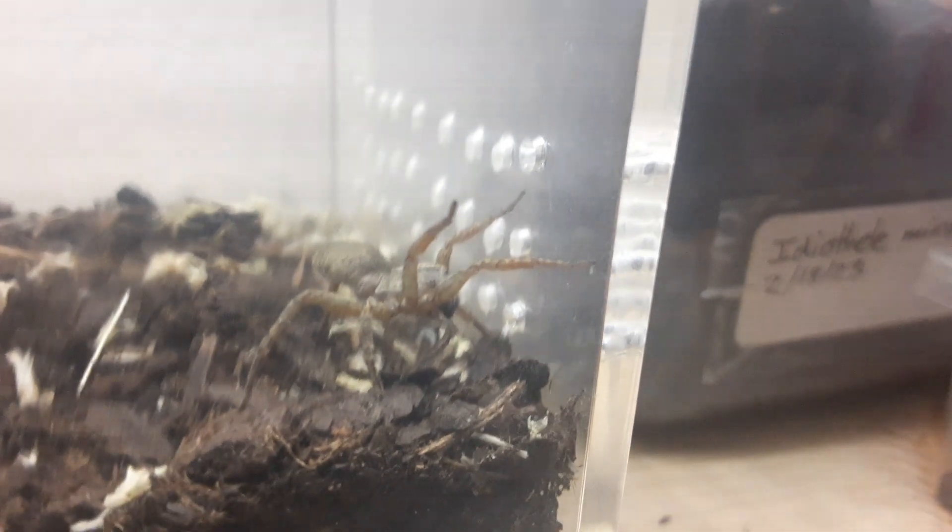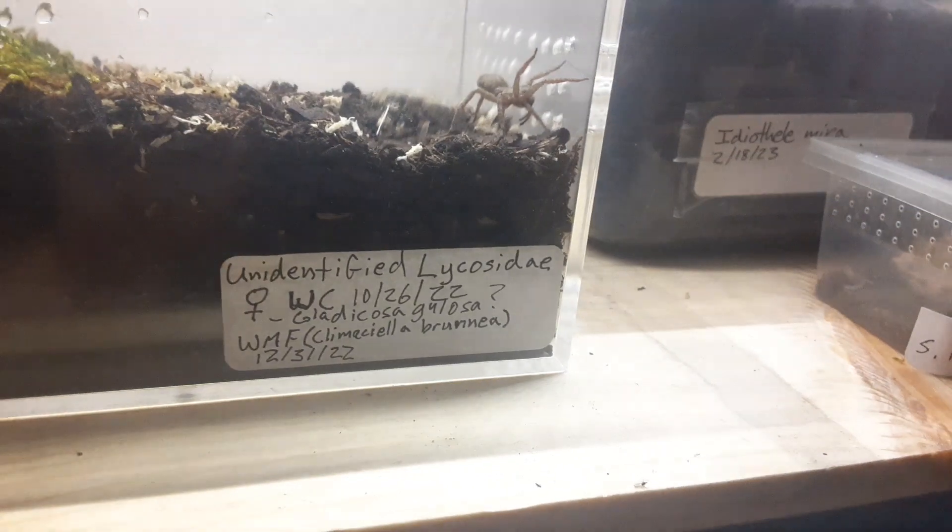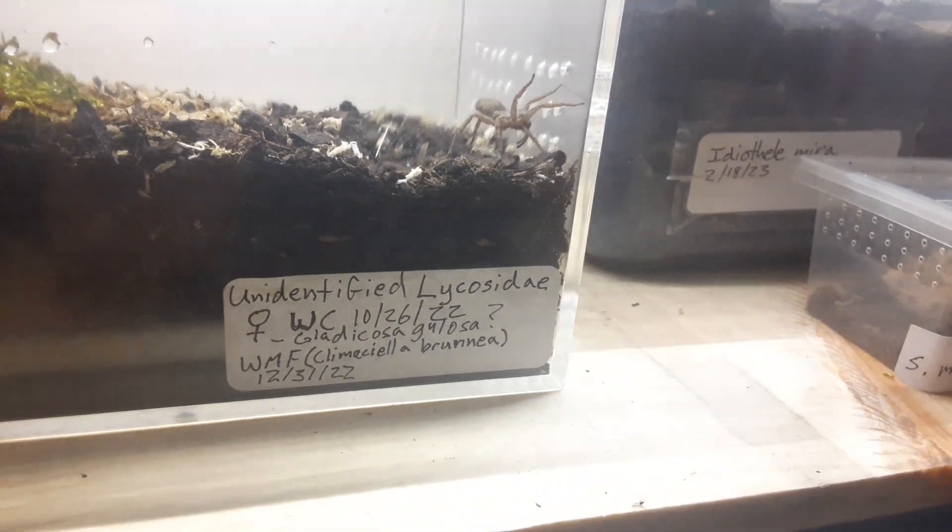So this, I think, is Gladycosagulosa. I've had her for a few months. What's the date on here? I've had her, like, for, what, three and a half months?